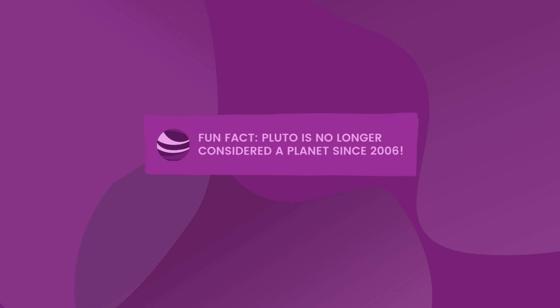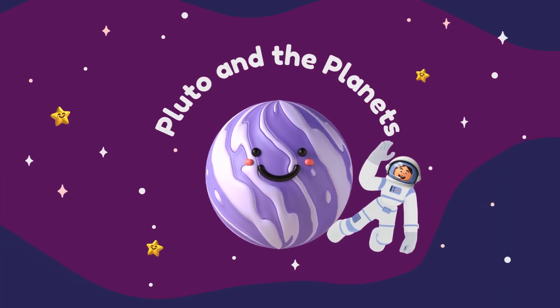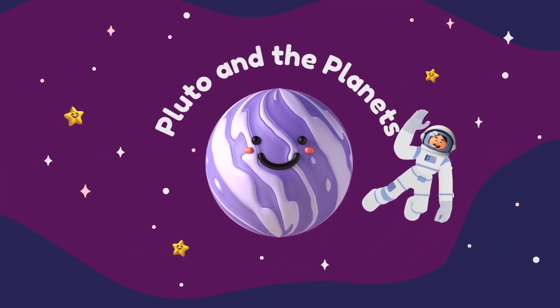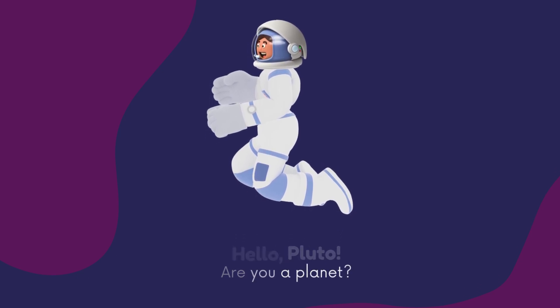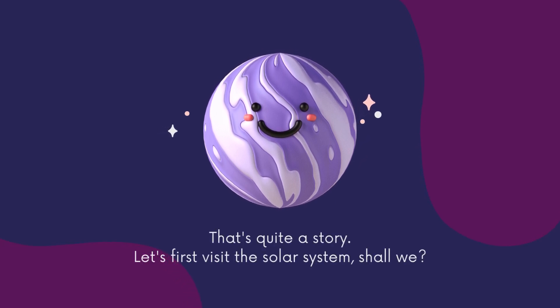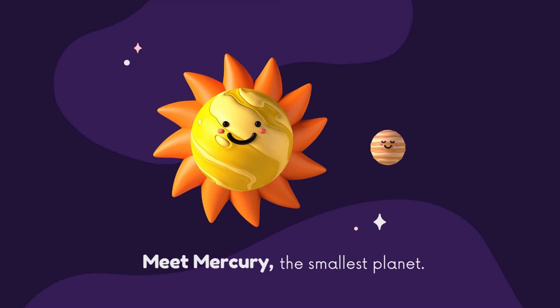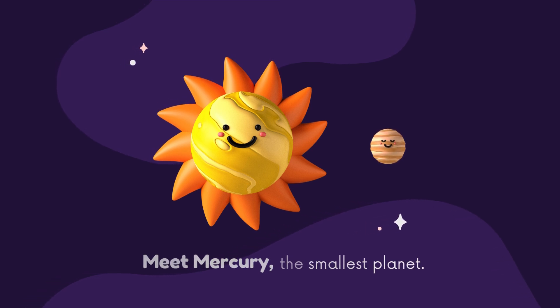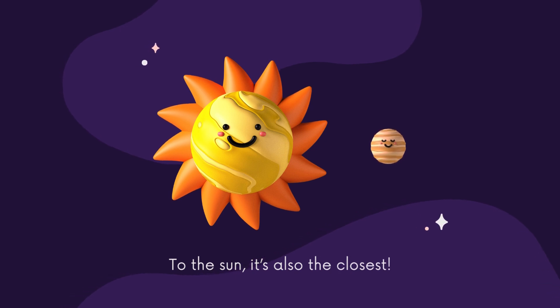Pluto is no longer considered a planet since 2006. Pluto and the planets — hello Pluto, are you a planet? That's quite a story. Let's first visit the solar system. Mercury, the smallest planet, is also the closest to the Sun.